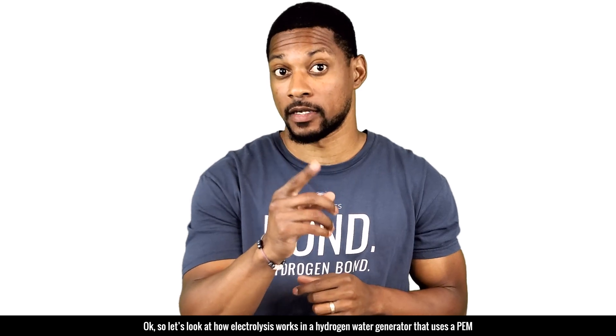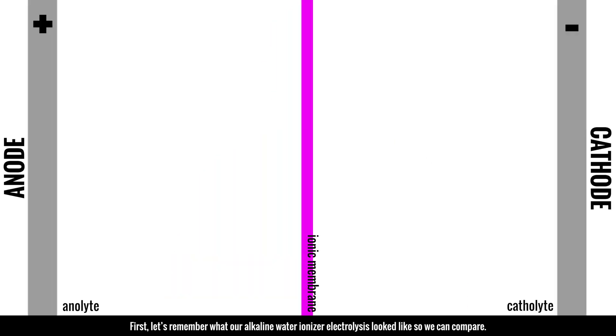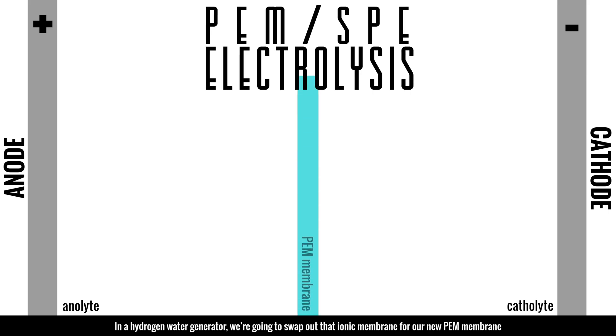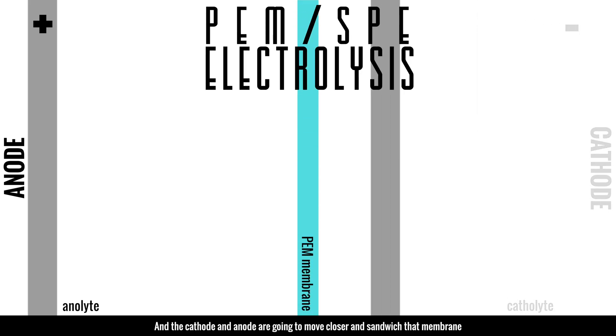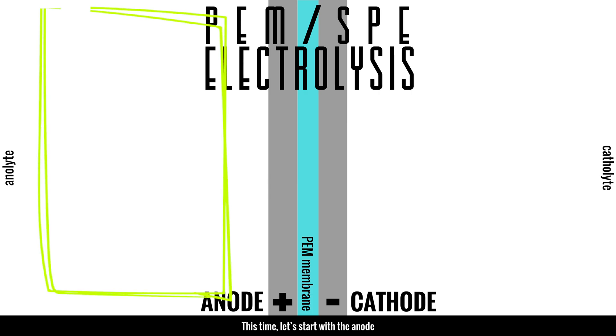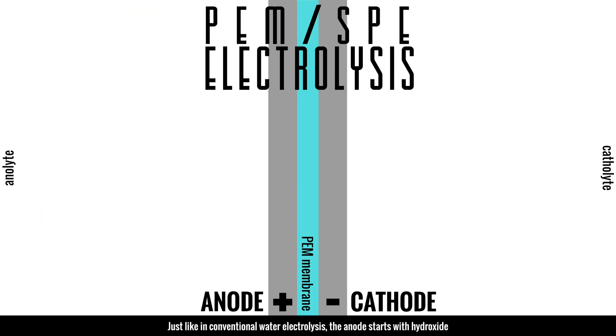Now let's look at how electrolysis works with a hydrogen water generator that uses a PEM. First, let's remember what the alkaline water ionizer electrolysis looks like so we can compare. In a hydrogen water generator, we swap out the ionic membrane for a new PEM membrane, and the cathode and anode are moved closer together to sandwich that membrane. The catholyte is on one side and the anolyte is on the other.